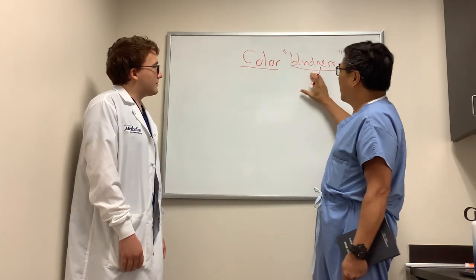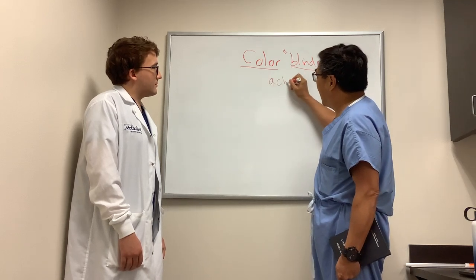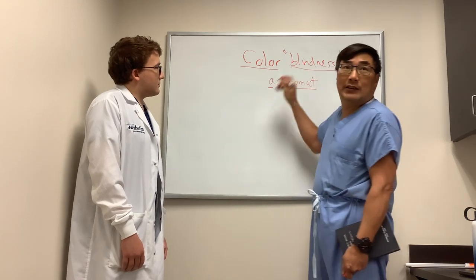But really, if you are completely color blind, there is such a condition — we call it achromat. When someone is an achromat, they really see no color. They are truly color blind.